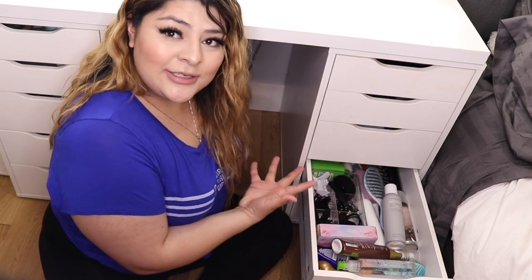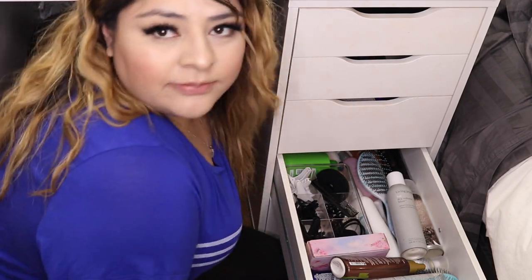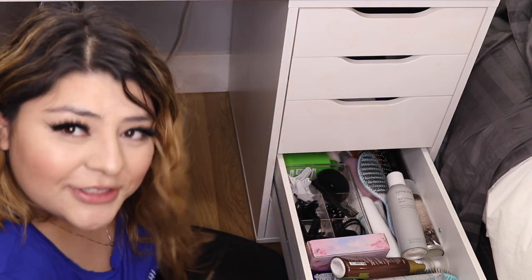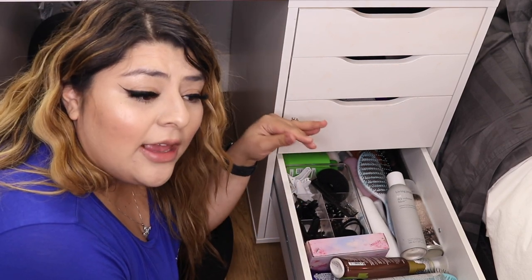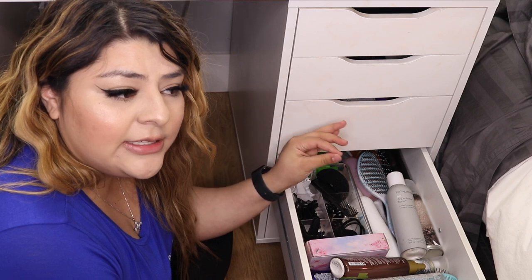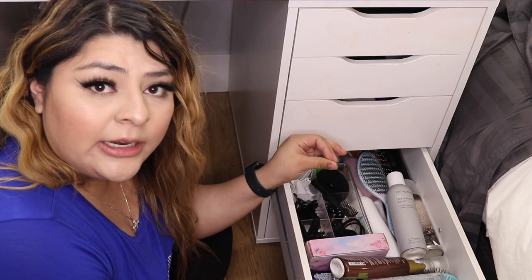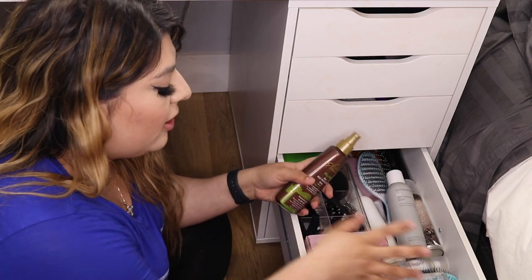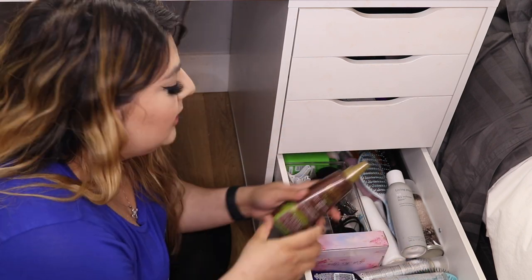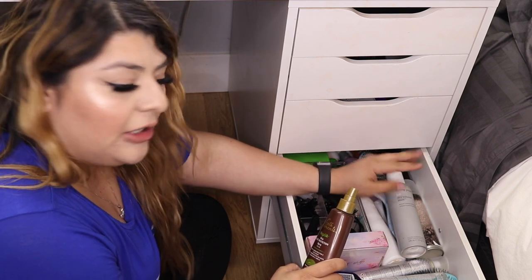In this next drawer I have my hair products. Let me zoom you guys in so you can actually see. The point of this video is you can see my vanity, not me. I have a lot of hair products — I wasn't ever a hair person until recently, but I've accumulated so much. My main favorite products are in the front so I can reach them easily, and the products over here in the back I don't really use as much.